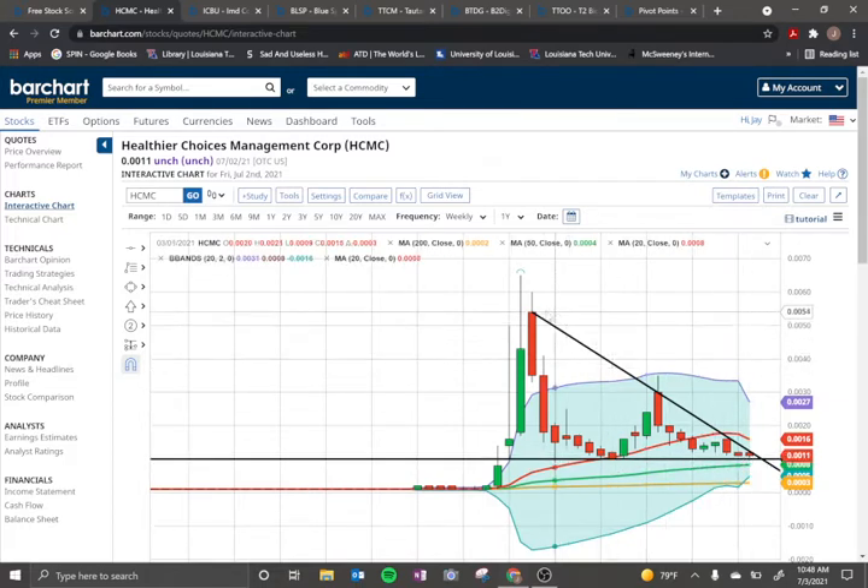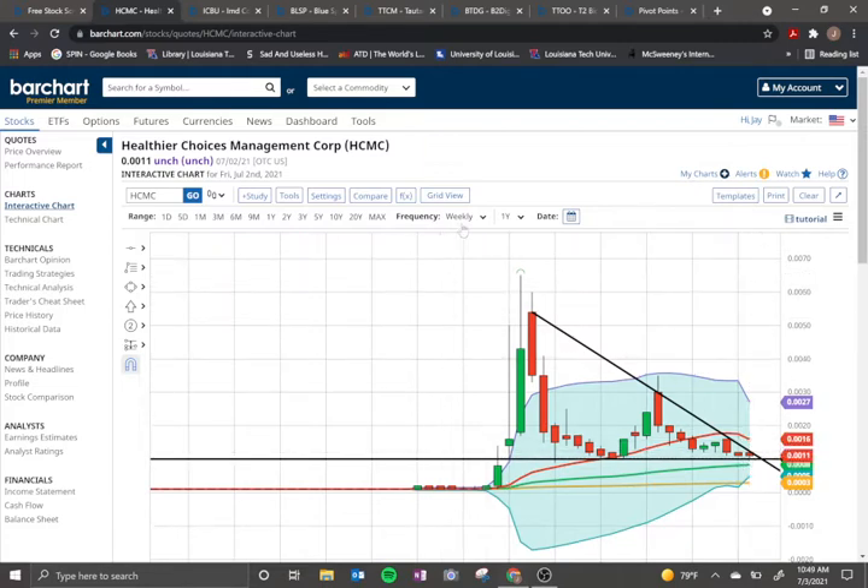We have drawn a trend line connecting the three highs, and we end in this pinch right here. Because this is the weekly time frequency, each candle represents one week, so the question is: what happens next week?